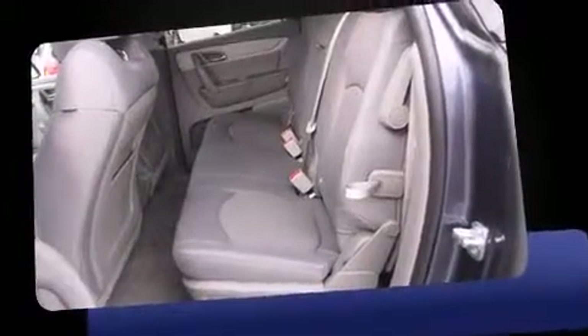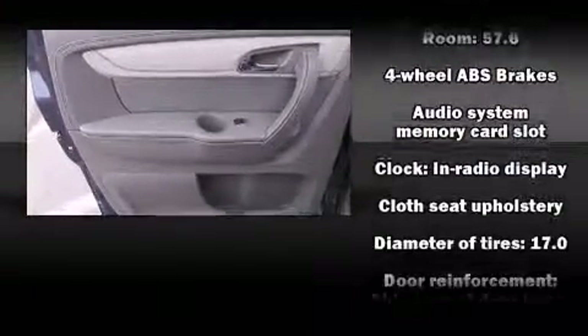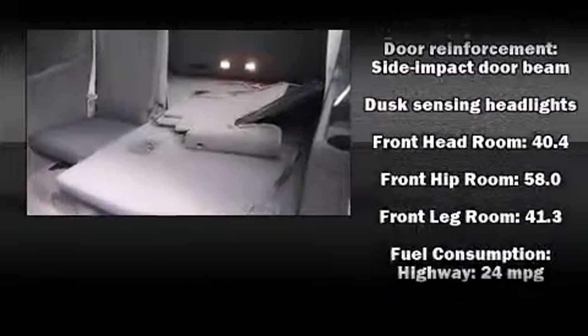This model accommodates eight passengers comfortably and provides features such as delay-off headlights, front and rear reading lights, a tachometer, a trip computer, and air conditioning.